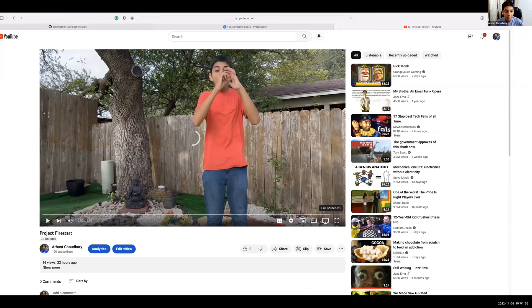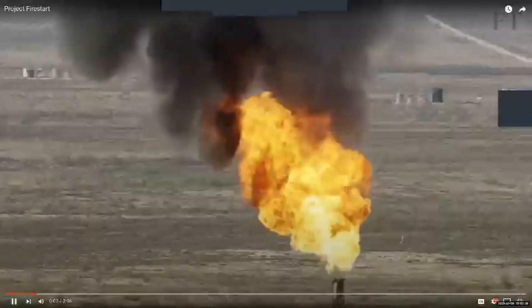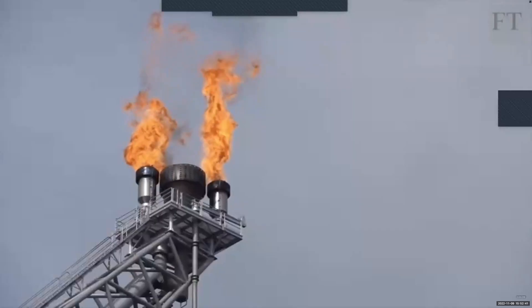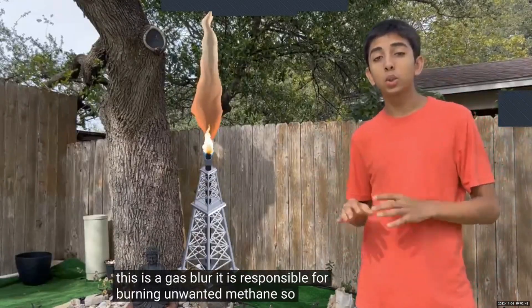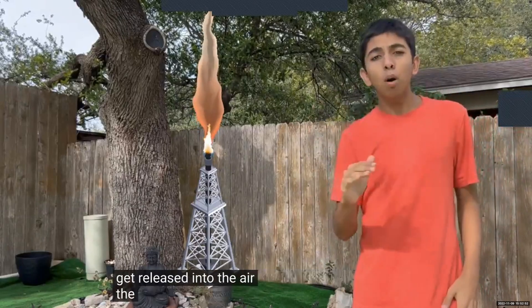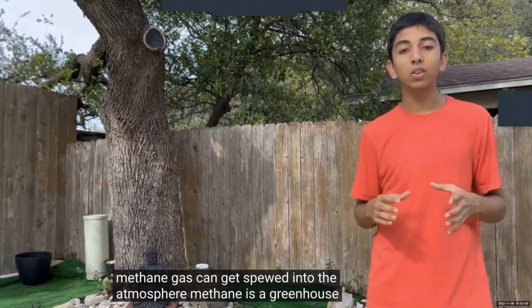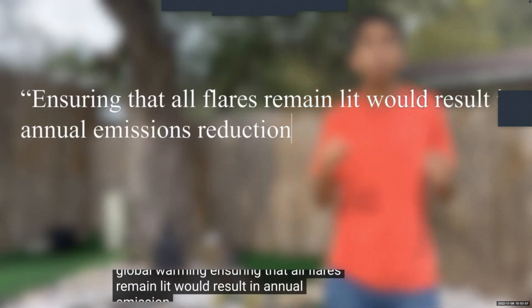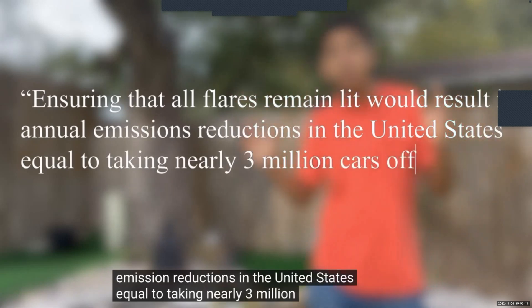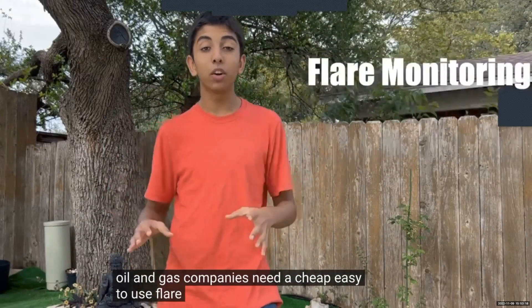There is a big problem that has been going unnoticed for decades. This is a gas flare — it is responsible for burning unwanted methane so it doesn't get released into the air. The problem is that when these gas flares get extinguished, this harmful methane gas can get spewed into the atmosphere. Methane is a greenhouse gas and is one of the leading causes of global warming. Ensuring that all flares remain lit would result in annual emission reductions in the United States equal to taking nearly three million cars off the road each year.